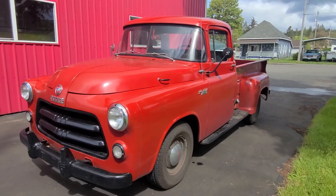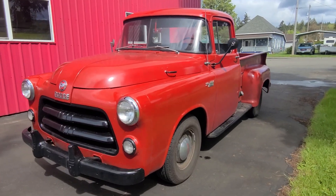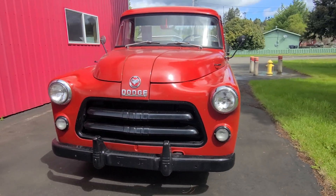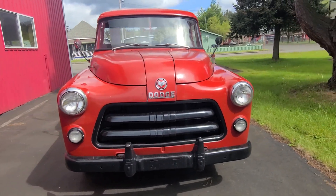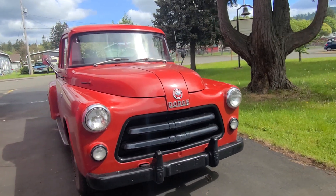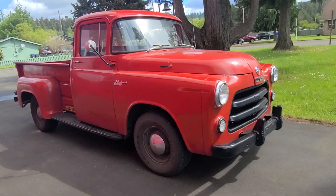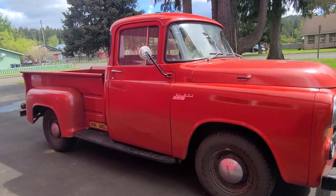Bring a third party. Have someone come out and take a look at this truck. It is absolutely super nice and just fun to drive. This is a no reserve truck.